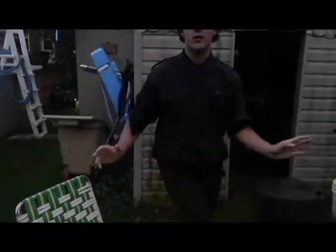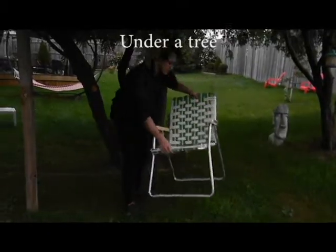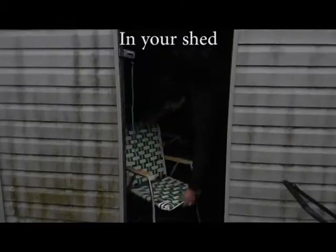The Green and White Folding Chair is ready to go everywhere you want to be. You can put it in your backyard, or under a tree.